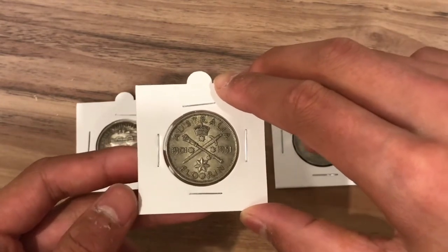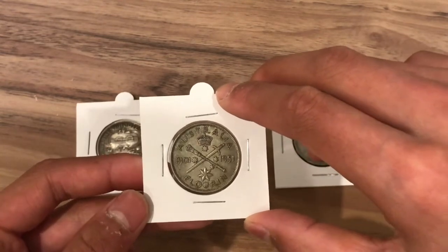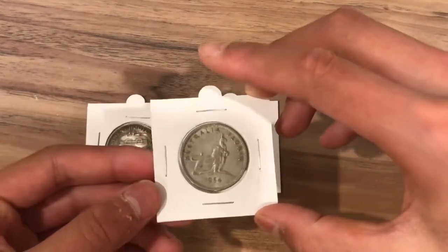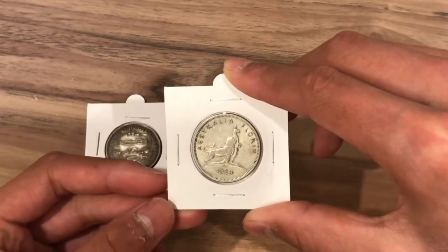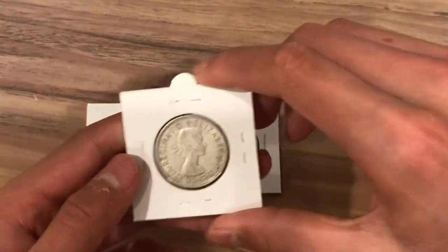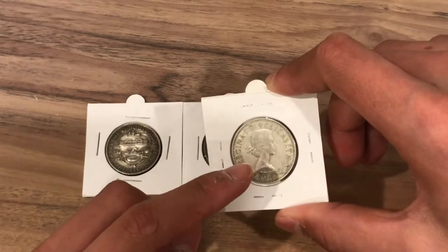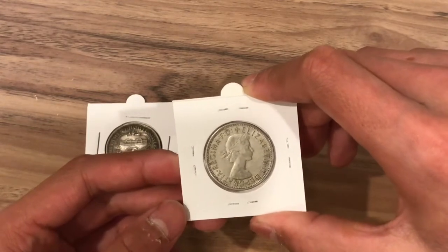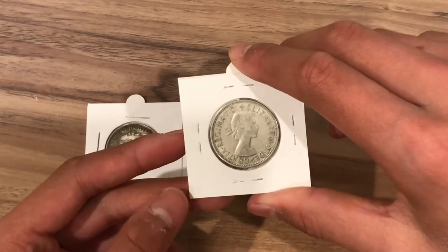Like the Canberra florin, this one also has a mintage of 2 million. I'll tell you the value of this coin after, because the value of the next coin is pretty much the same. Lastly we have the 1954 commemorative florin. This one commemorates the royal visit of Queen Elizabeth in 1954 during her royal tour. The obverse shows Queen Elizabeth wearing a laurel. Fun fact: this effigy was only ever used on pre-decimal coins and was never used on circulating decimal coins. The lettering reads Elizabeth the Second by the grace of God, Queen, defender of the faith.